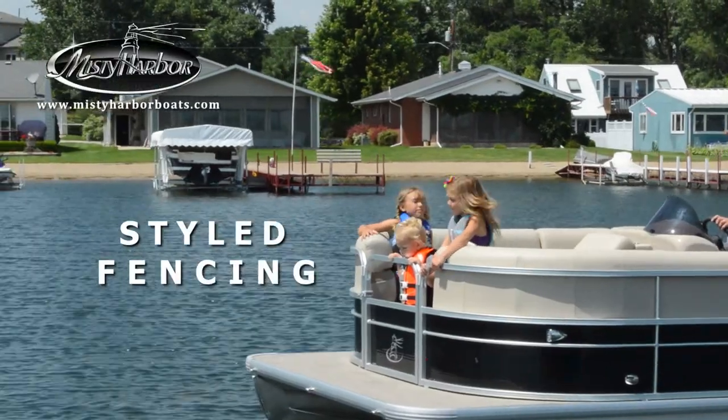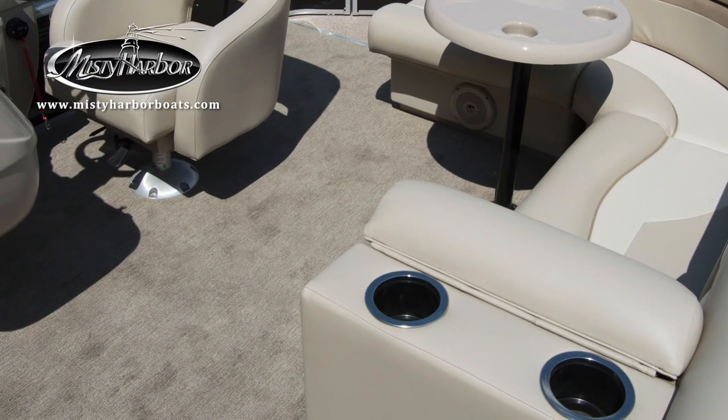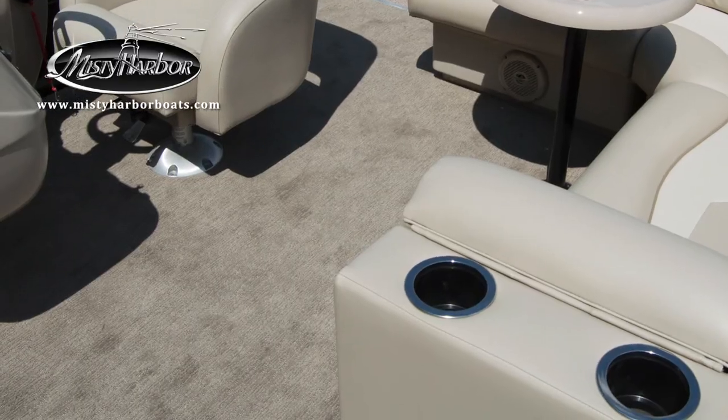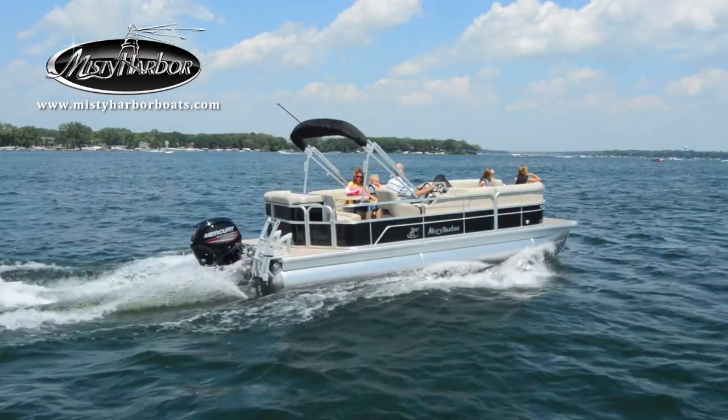Dressed with contemporary-style fencing, full-length skirting under the decks, and lavish carpeting that puts softness under your every step, Adventure Cruise Pontoons engage one's desire for beauty and freedom.